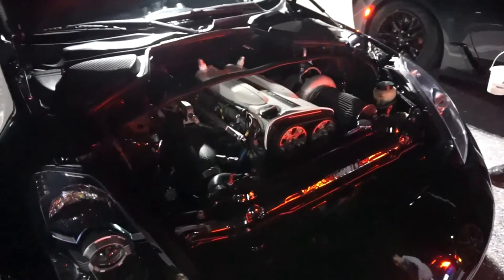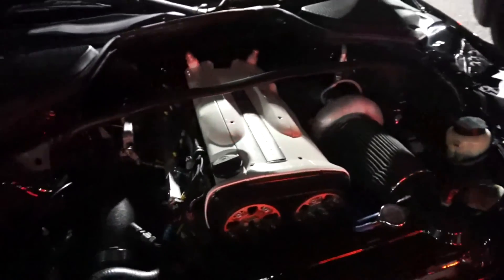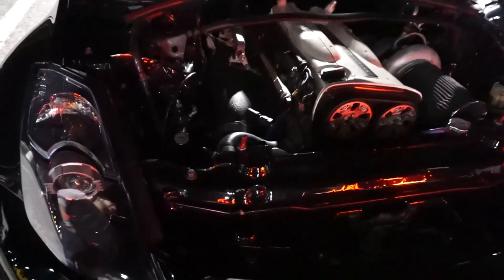However, bypass valves aren't exactly suitable in high power applications, as high power cars often have just an air filter before the turbo, so there isn't much space to recirculate the air. For this reason, many high horsepower, high boost cars run blow-off valves.